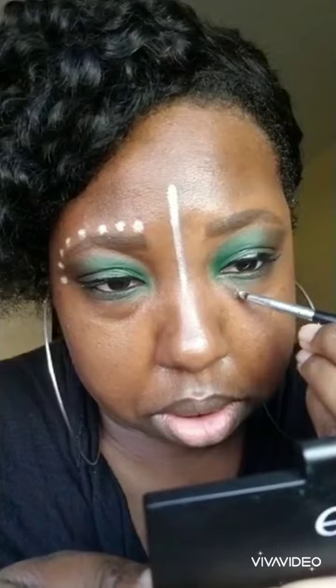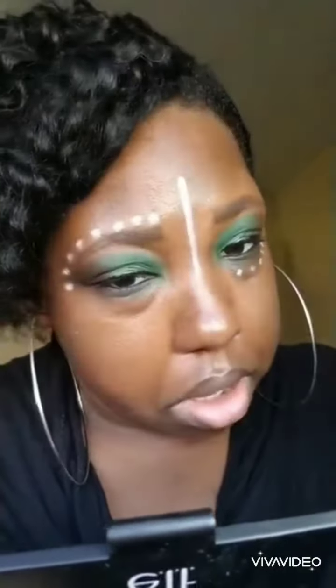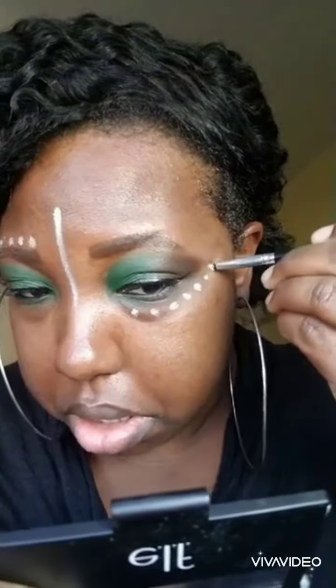Now I'm using the Benefit Bad Gal Bang mascara. Now I'm using the Maybelline Color Tattoo 24 Hours in shade 05 Too Cool to make my tribal circle.